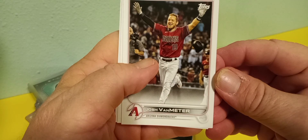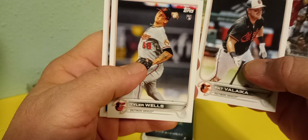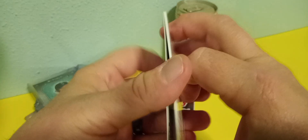So let's see here — Josh Van Meter, that Valica, Tyler Wells, Keegan Aiken. All right, those are the five random cards, and those were pretty random.